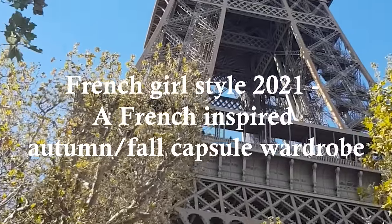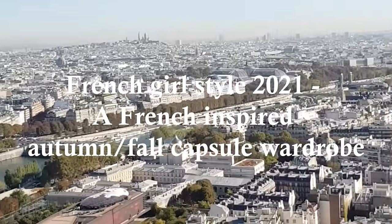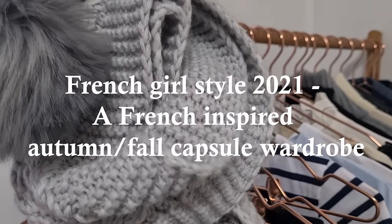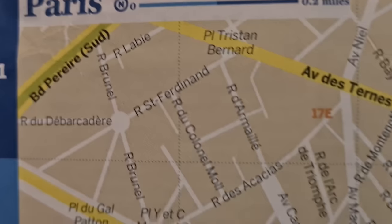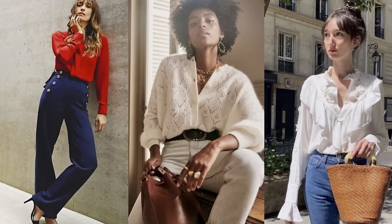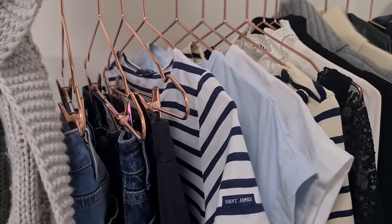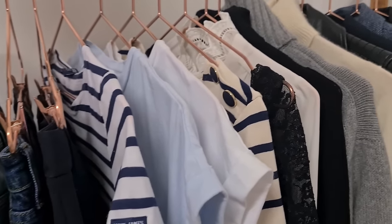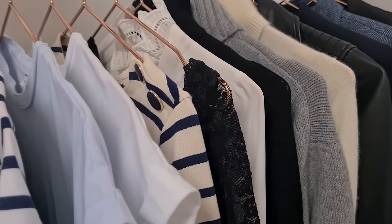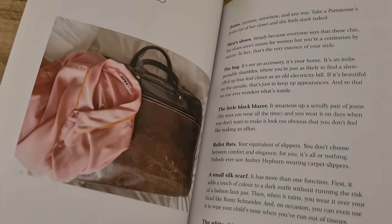Hi everyone, welcome back to my channel and thank you for joining me for today's video, which is going to be French girl style in 2021 and creating a French inspired autumn or fall capsule wardrobe. In today's video I'm going to take you through some of the guiding style principles, we'll also have a look at each of the different 15 categories that comprise this French inspired autumn or fall capsule wardrobe, and I'll share some details on the pieces selected.